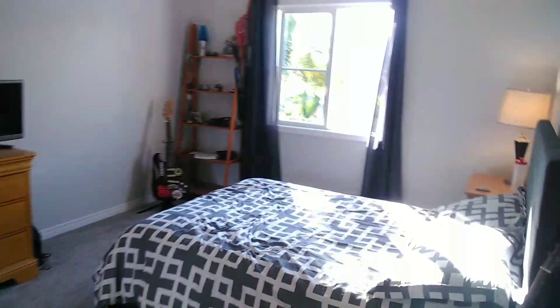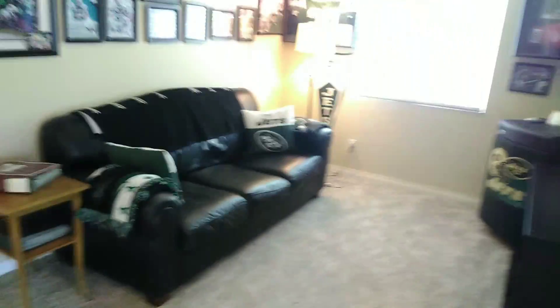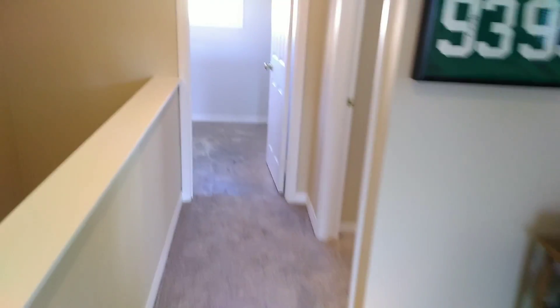Bedroom number two. Bedroom number three. There's a nice little landing area right at the top. Bedroom number four — a nice little guest bedroom.